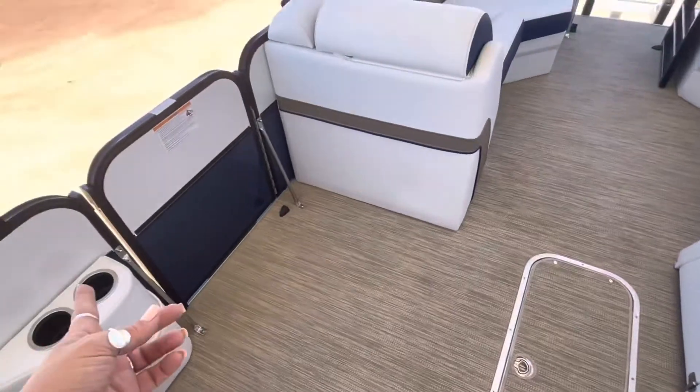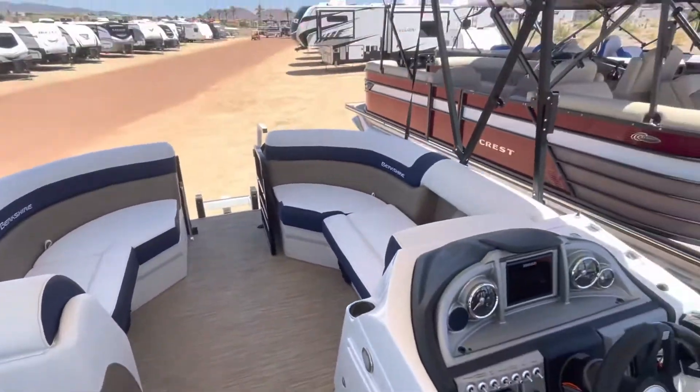You do have in-floor storage, and then you've got a big door right here. It is a beautiful boat.